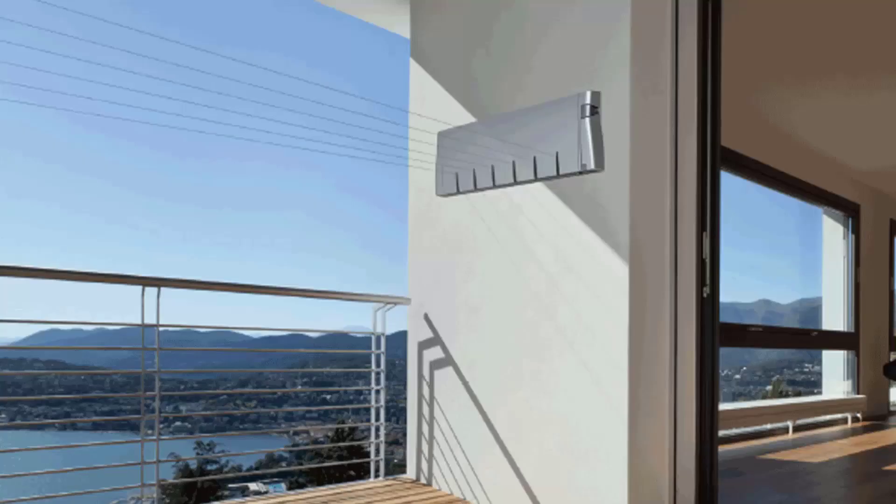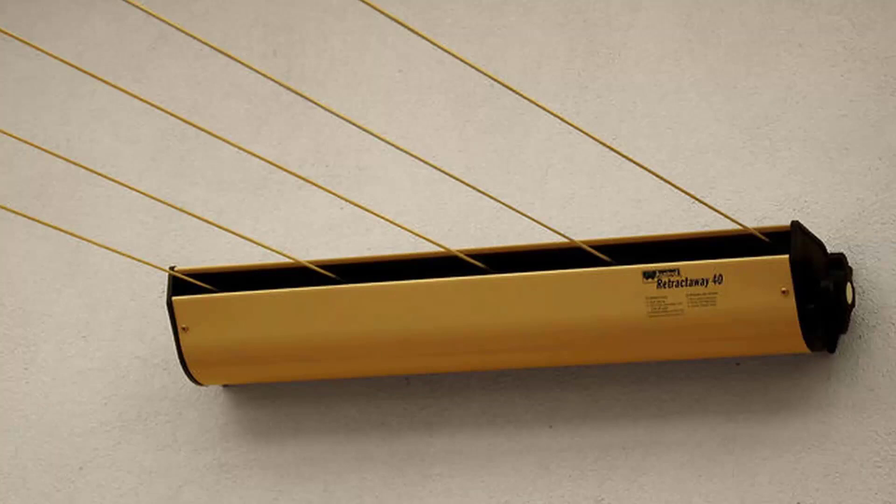Retractable clotheslines are still very popular today around Australia. These units are great as they are only seen when you need them. The unit pictured here is the Hills 6 line unit, which is a new modern style of clothesline that is very slim on the wall and extends out to about 6.5 metres. We also have a range of products from other suppliers including Austral and Daytech. The Austral Retractaway 40 has 5 lines and comes in model sizes from 8 metres right up to 10 metres, making it our most popular retractable clothesline.